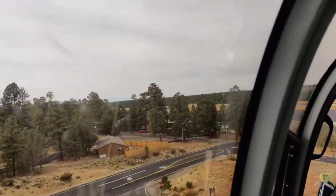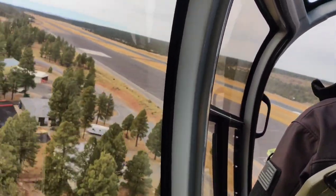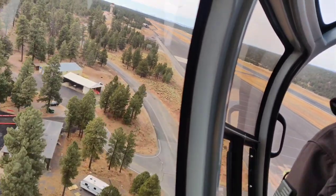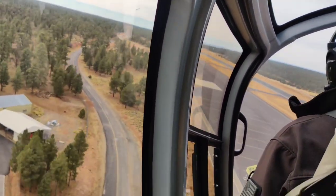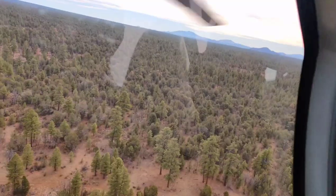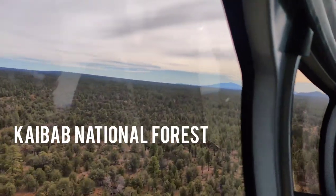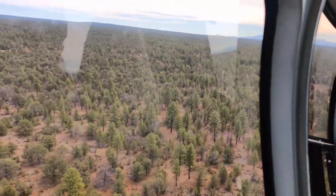The journey starts from the Grand Canyon National Park Airport, near the South Rim entrance. Then it flies over the Kaibab National Forest, the world's largest forest of Ponderosa Pines. The Grand Canyon itself is like a giant, deep cut in the earth's surface, formed by the powerful Colorado River over millions of years.